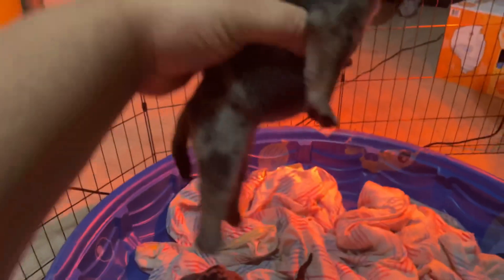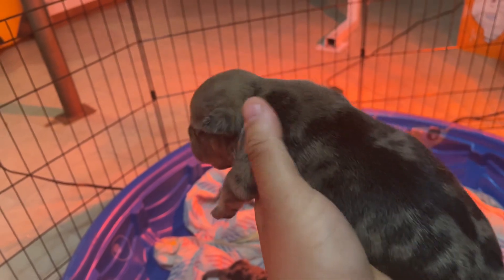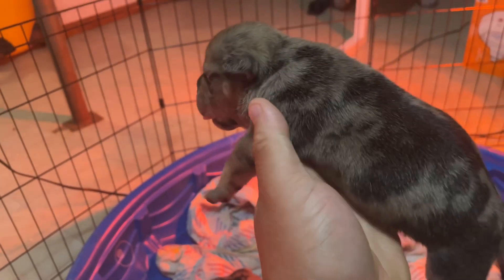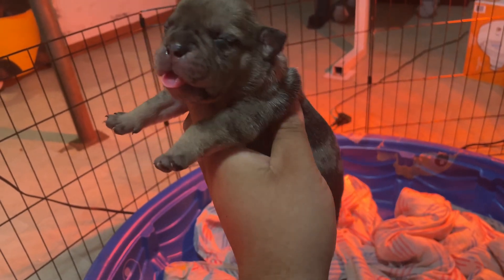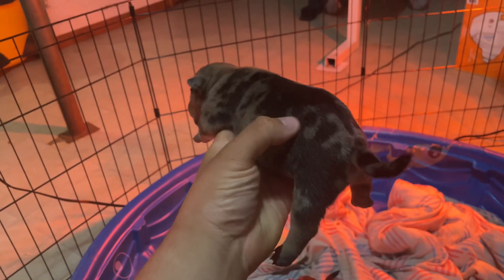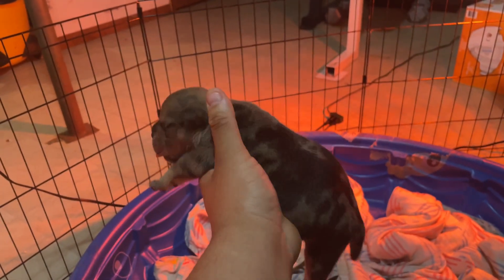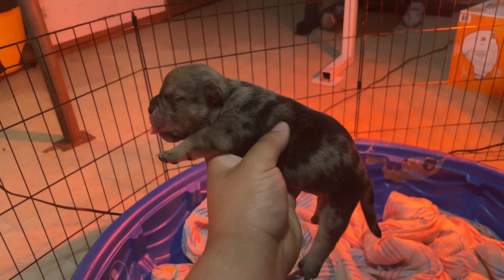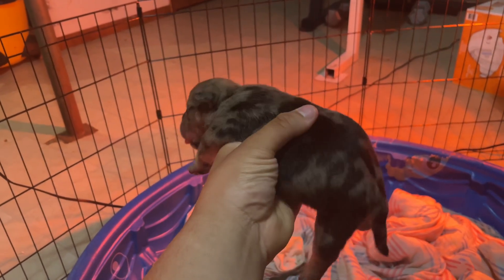Now let me show you guys my keeper. I'm pretty sure I'm gonna name her Macchiato. I'm thinking she's Merle tri for sure, and I'm thinking her tri coat is gonna turn lilac — honestly I'm not really sure, but she's tri for sure, she has her tri points. But this is my keeper, Macchiato.